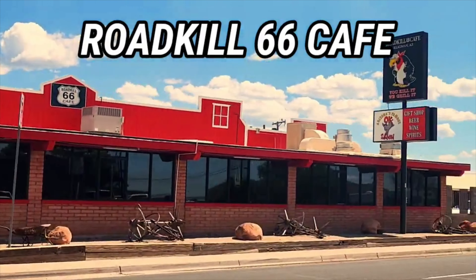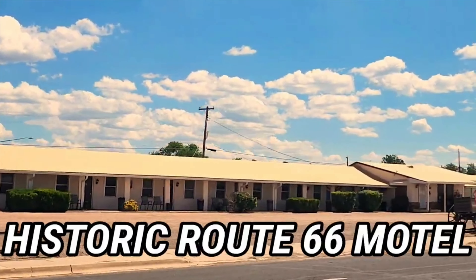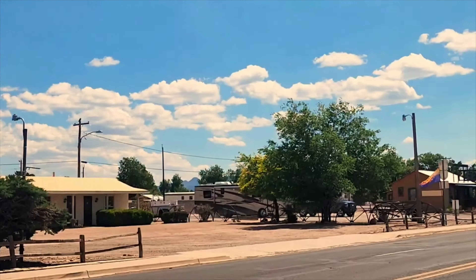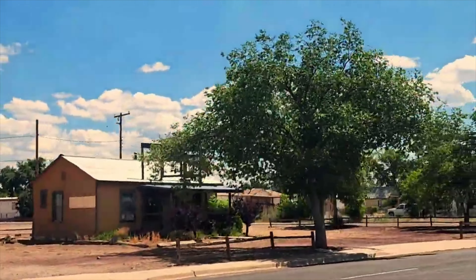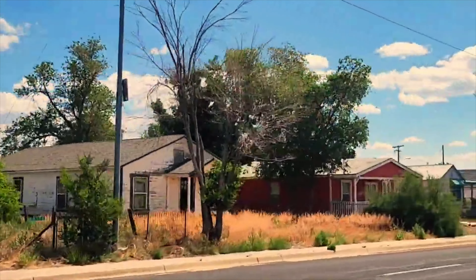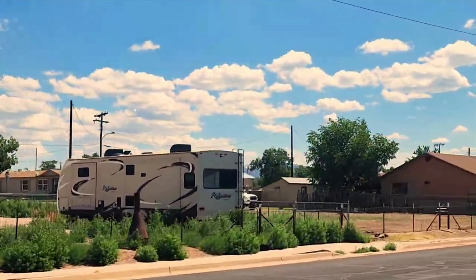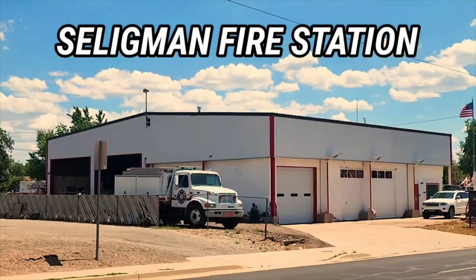Now we're passing the Roadkill 66 Cafe — "you kill it, we grill it." And there's the Historic Route 66 Motel — that themed room is just a nice setup right there. They also have a fun run, and you can actually take a look to see if we have videos of that too. The fun run basically started in 1988 and has been going on every year since then.